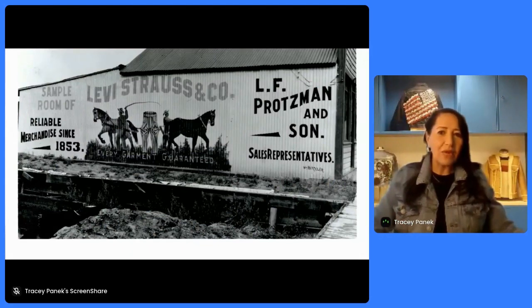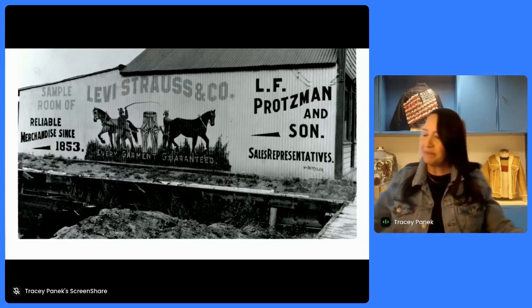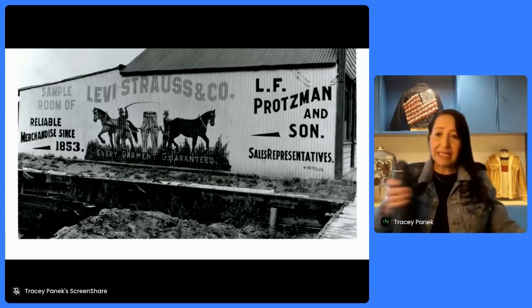Levi Strauss & Company is one of the oldest American apparel brands that's still around today — 171 years of history, dating back to 1853.